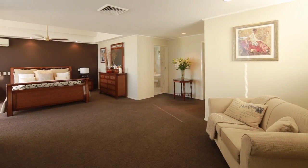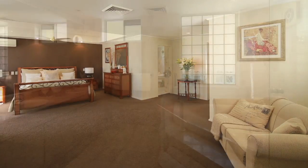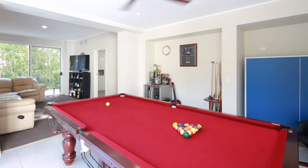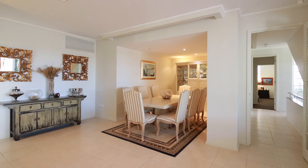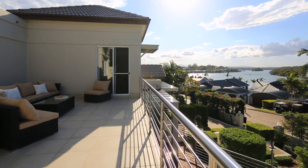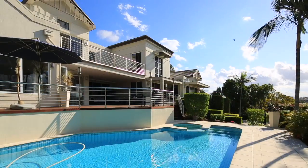Featuring five large bedrooms plus a study and residential wings suitable for nanny quarters or teenage retreat, all on a private 1,567 square metre allotment. 7013 Marine Drive East, Sanctuary Cove.